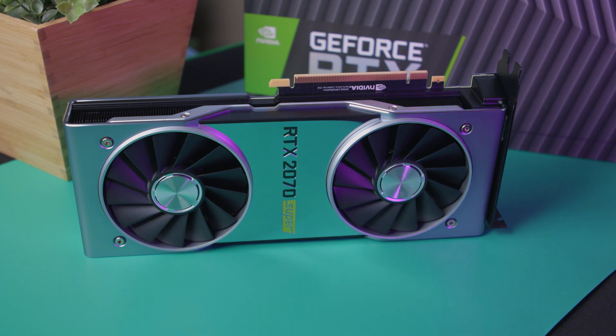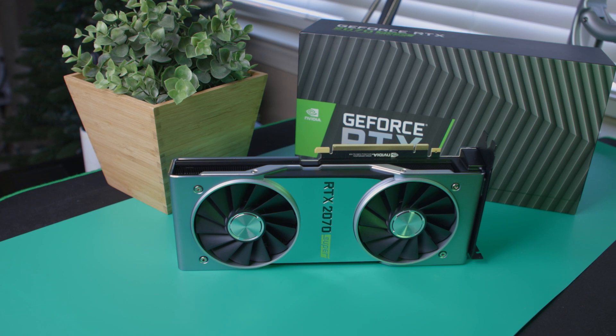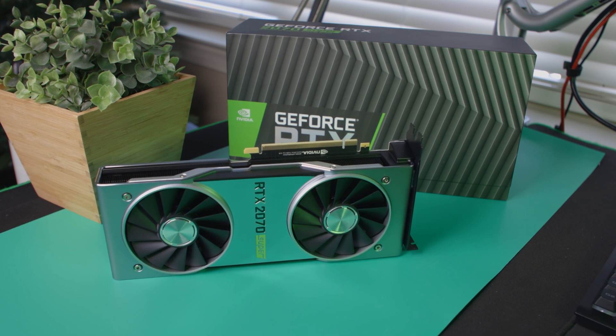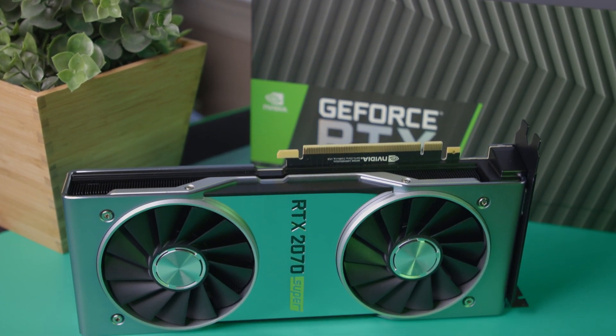You can find any 2080 block — like EK Water Blocks, Bits Power, or even the newer Corsair ones — and slap it on the 2070 Super, allowing you to water cool your computer without spending a tremendous amount on a 2080 or 2080 Ti. It's really cool to see the support for these cards because of the similar PCB, and I think that's a huge reason if you're into water cooling.